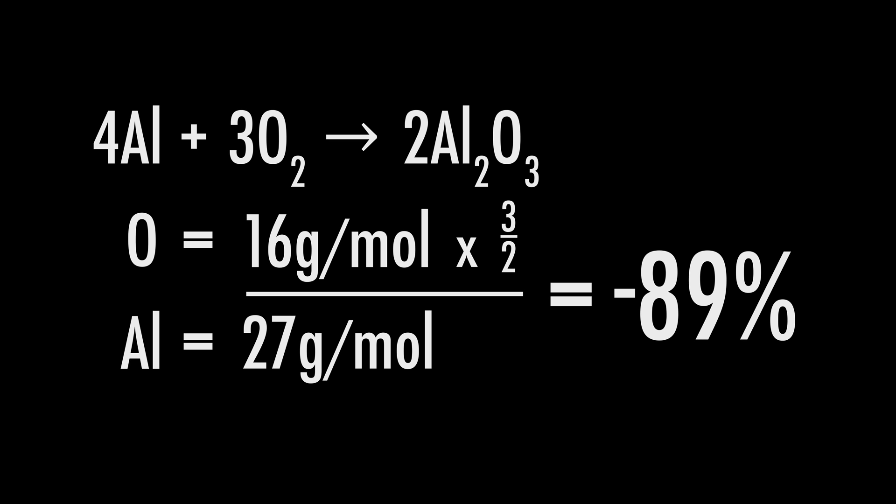Ideally, you would want your explosive to have an oxygen balance of 0%, where you'd have the exact amount of oxygen needed and nothing left over. And as a general rule of thumb, the closer the oxygen balance is to 0, the higher the sensitivity, brisance, and velocity.